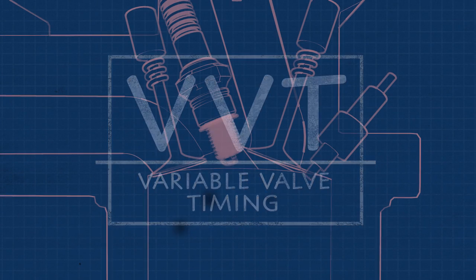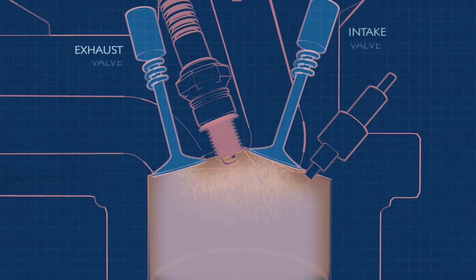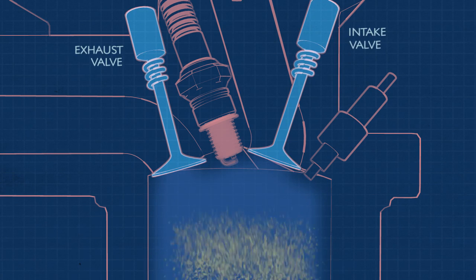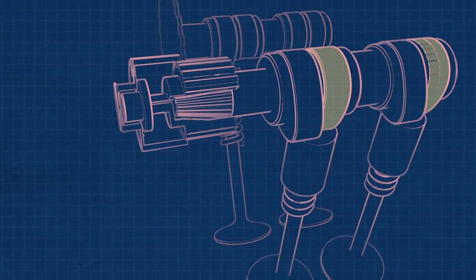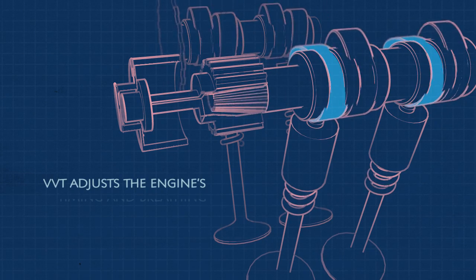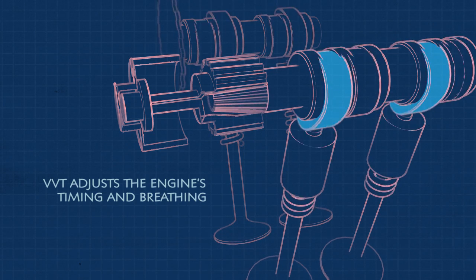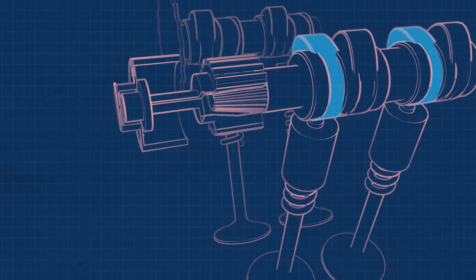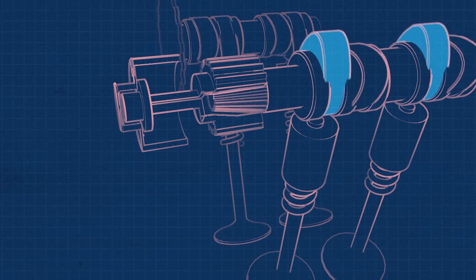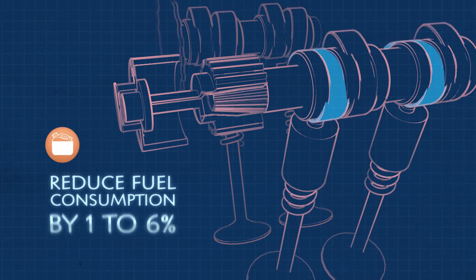Variable Valve Timing: Just like humans, the engine in your car needs to breathe. Engine valves control the intake of fresh air and fuel mixture and the exhaust of combustion gases. Just like humans, an engine's breathing rate is based on exertion. Conventional valve control systems provide a single fixed timing, which means engine breathing is not adjusted or optimized for different requirements. Variable Valve Timing adjusts the engine's timing and breathing based on the operating conditions of the engine. VVT can reduce fuel consumption by about one to six percent.